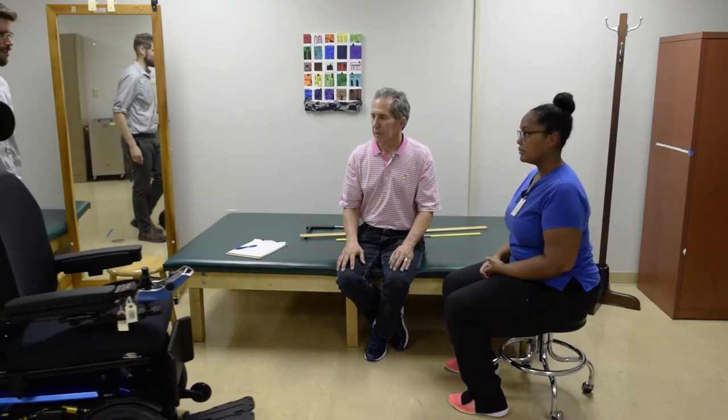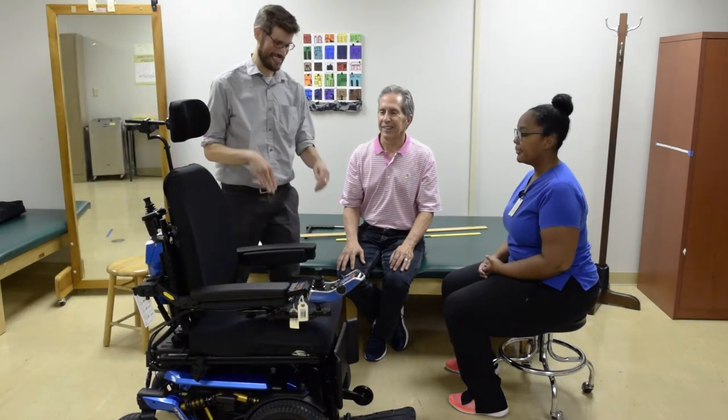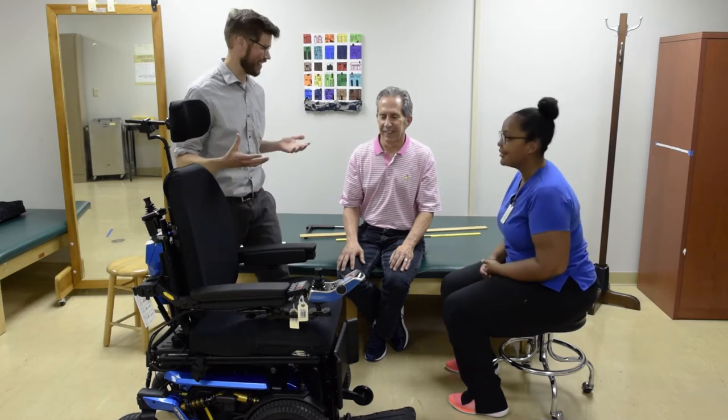A power wheelchair is made up of many parts, each of which is modifiable to meet your needs. In general, there is a wheelbase, the seat, and the drive control.